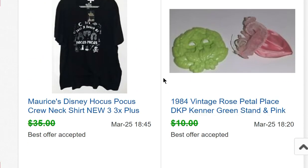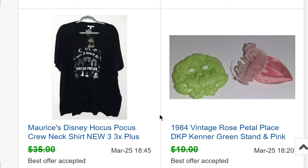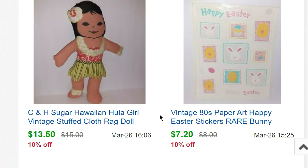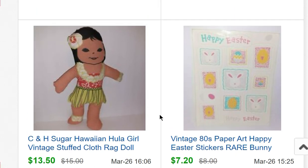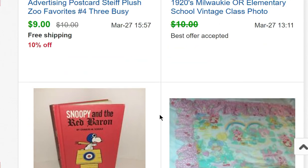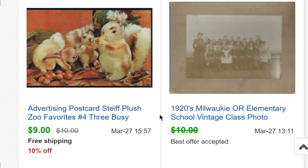Rose Petal Place pieces for $9. A shirt I bought at Maurice's on clearance for $7 sold for $30. Some vintage stickers for $7.20. A C&H Sugar Hawaiian hula girl doll for $13.50. A Strawberry Shortcake curtain panel — just one side, from my collection — for $15. A Snoopy and the Red Baron book for $12.50. An old elementary school class picture sold for $9.